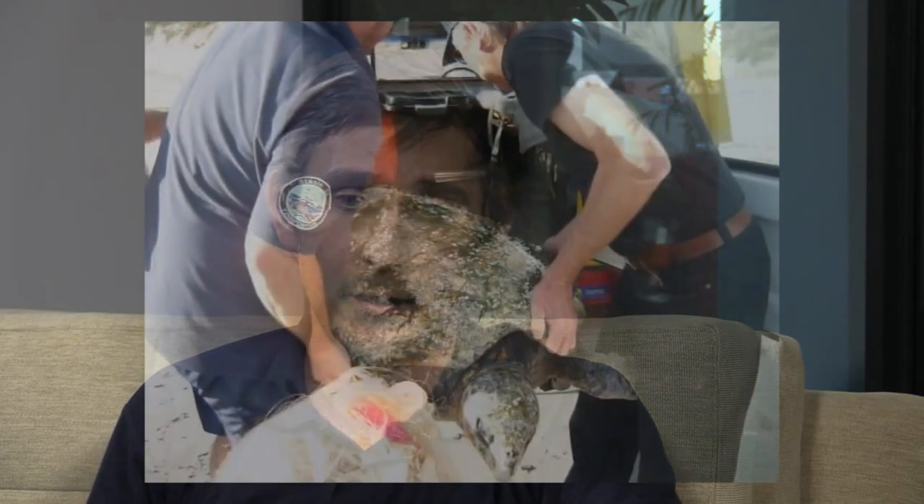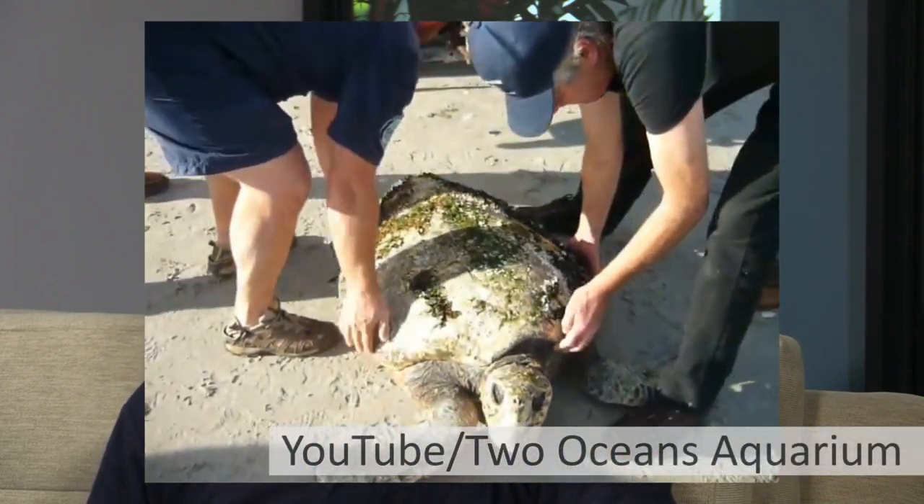The 70 kilogram hawksbill turtle is doing absolutely amazingly well. She's eating on her own now. After about two weeks we decided to tube feed her, and even then, just from being in warm water again, she had rehydrated — we'd been giving her fluids — and she was already so strong we actually struggled to tube feed her. Luckily we only had to do that once, and she's now starting to eat on her own. She's doing swimmingly.